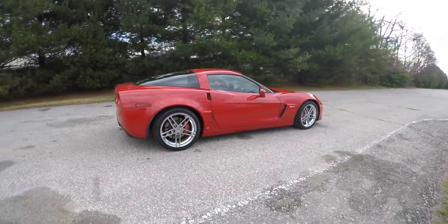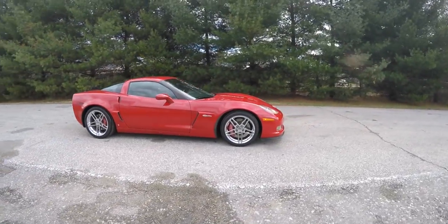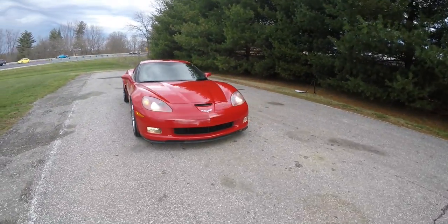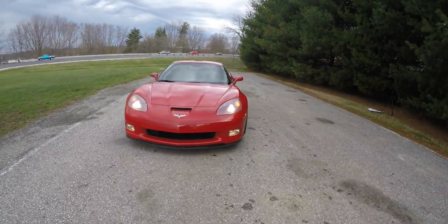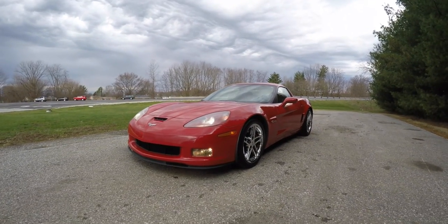This has concluded our quick walk-around look at this 2007 Chevrolet Corvette Z06. If you have any questions or would like to see this vehicle, please contact our showroom — one of our friendly sales staff would be more than happy to answer any questions you may have. Thanks for watching.